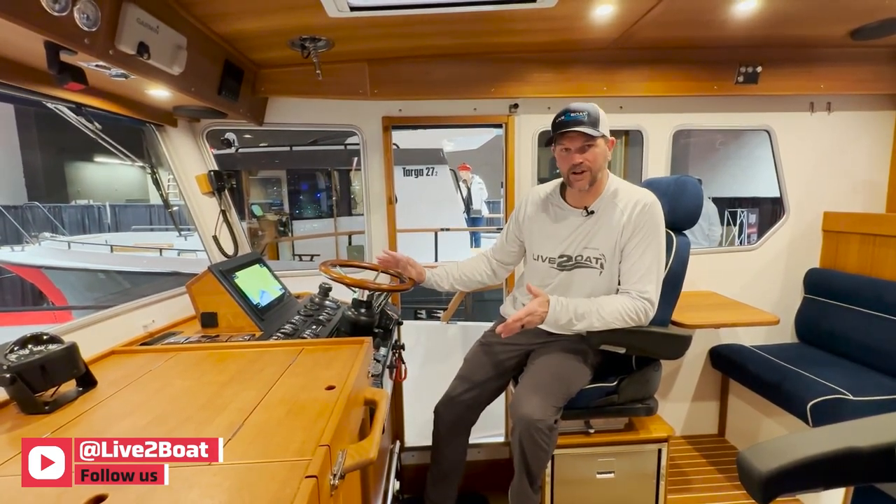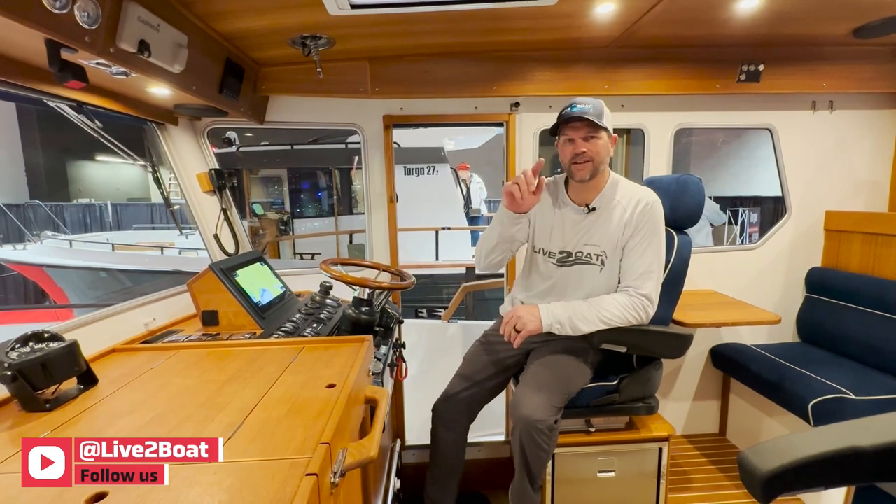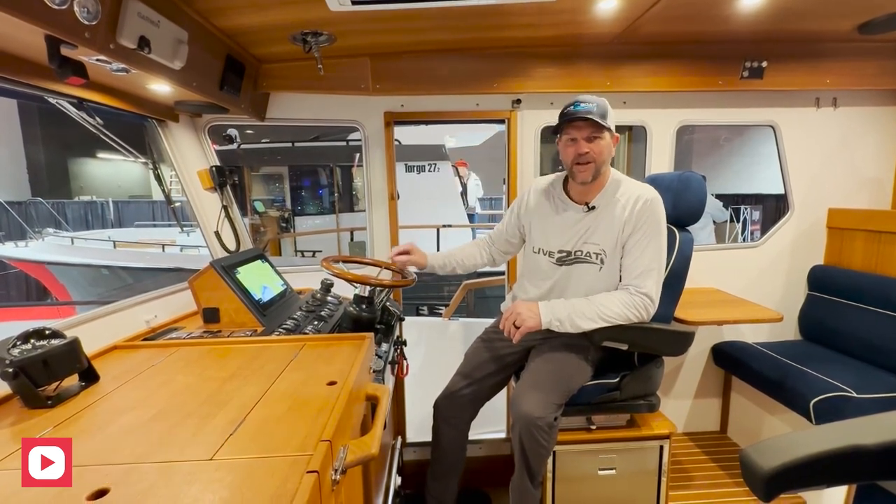This is the 27 Targa. Thanks for watching, and don't forget to hit the subscribe button down below. We'll see you next week.